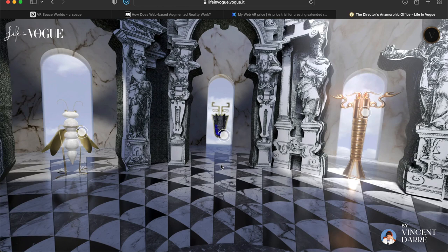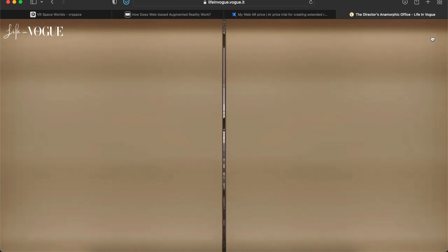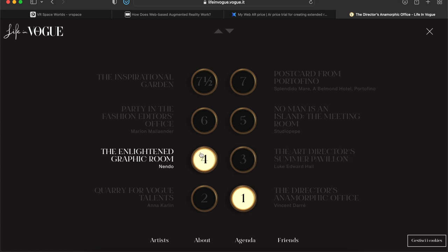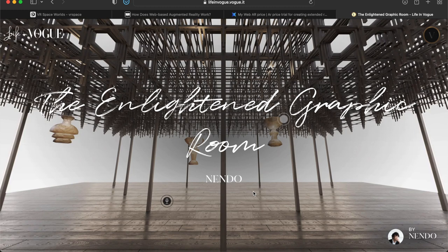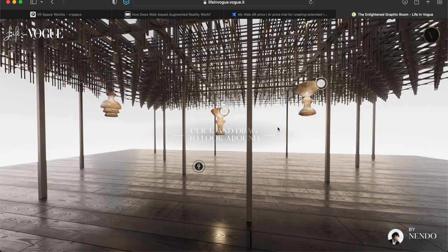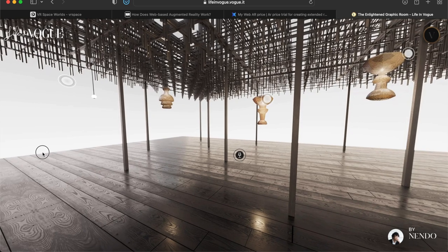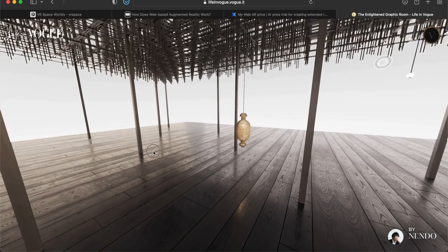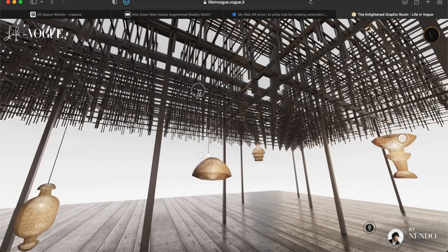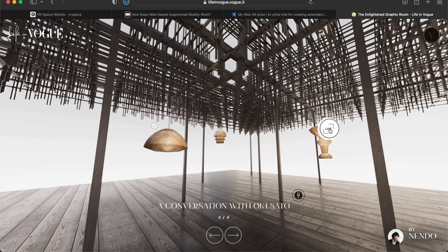We can go back to the elevator — the door is closed, we're back in the elevator. Let's go to number four: the Enlightened Graphic Room. I really like this one — I don't think I clicked on it before. Again you can see I can go all around, it's really immersive in 3D space. I can look up, look down, look everywhere, and click on things.